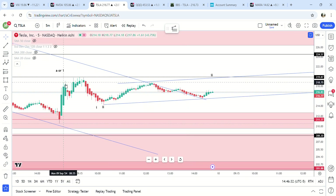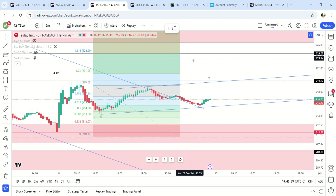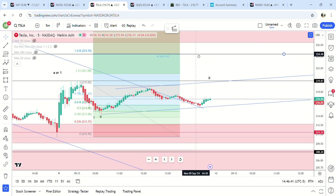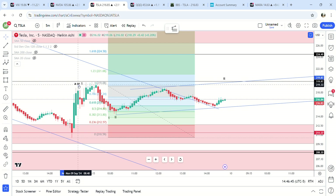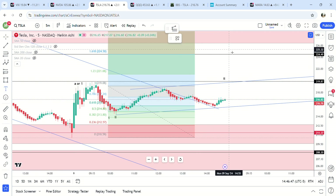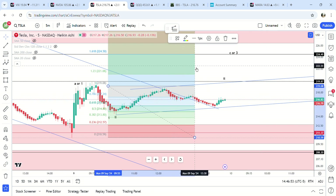From that move up, I actually think the top was right here, so I need to change the target — target is around 224 — and that would be either C or three. Because again, this could be the breakout too; we don't know yet.